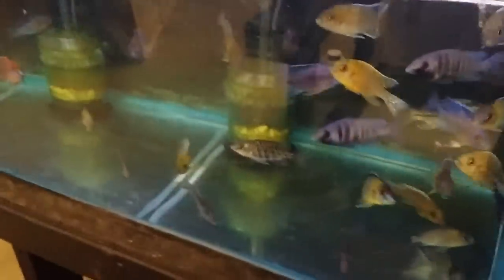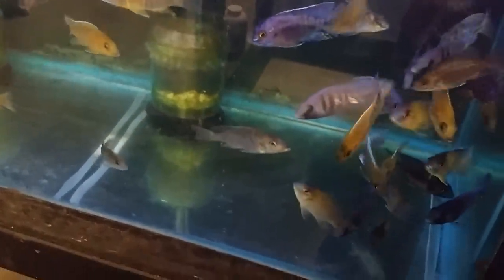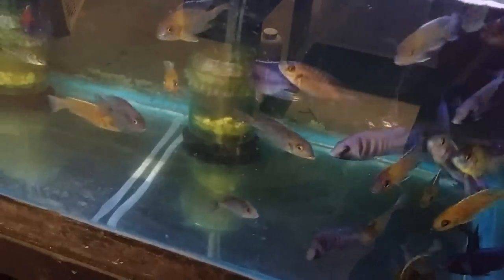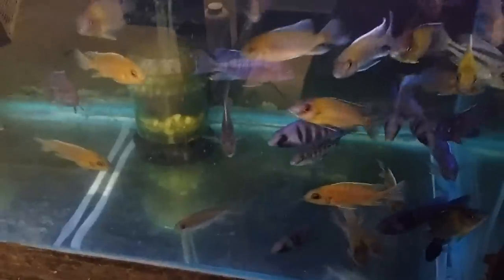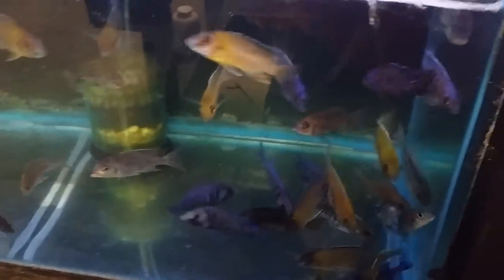Another consolidation tank down here — Malarai, a couple of Otter Point males, Red Flash, Placidochromis Phenochilus Tanzania. Probably a few other random things in here as well.